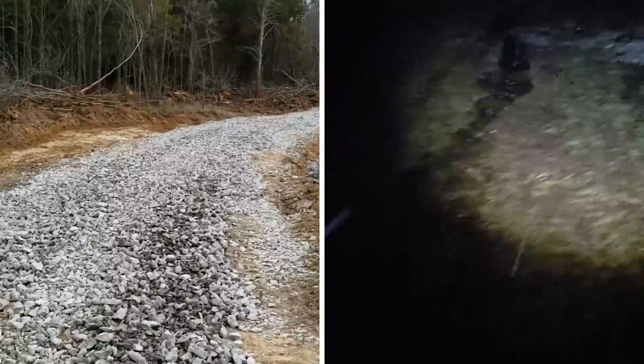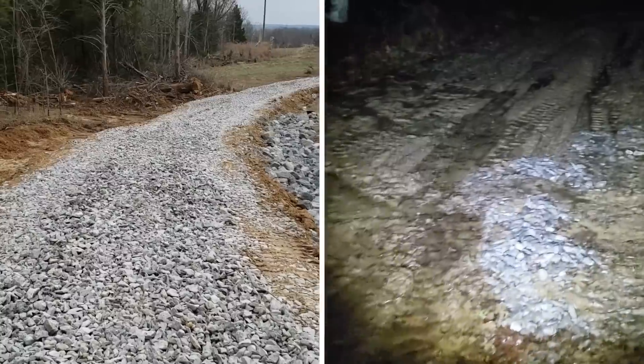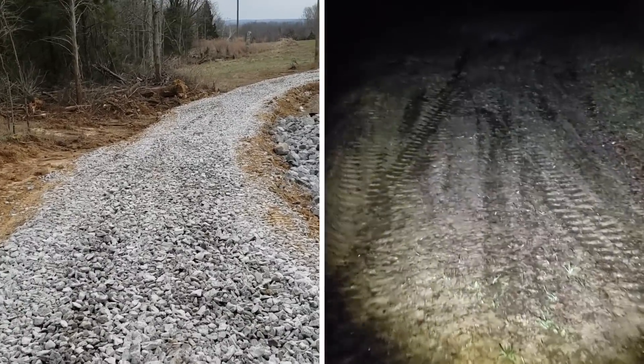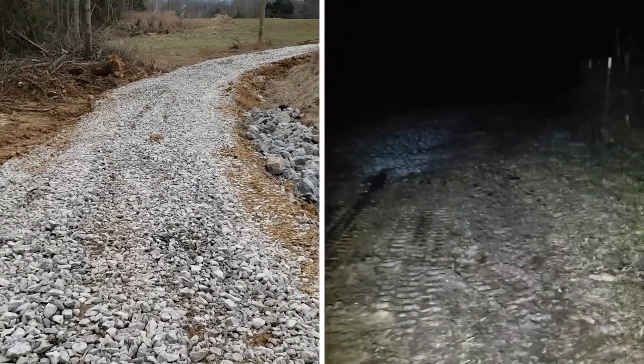The flash flood warnings actually start now, going through overnight — up to five or six inches of rain. But I just want to see how the new road is running and how things look.